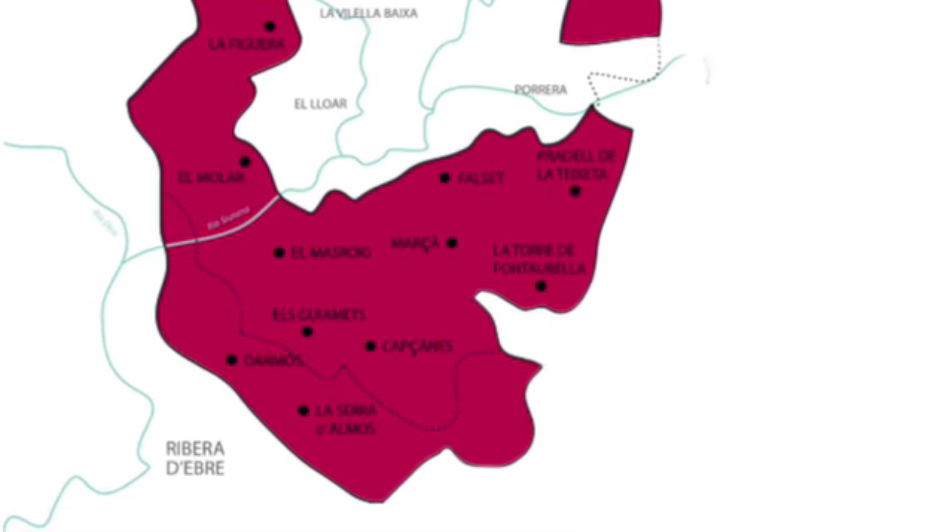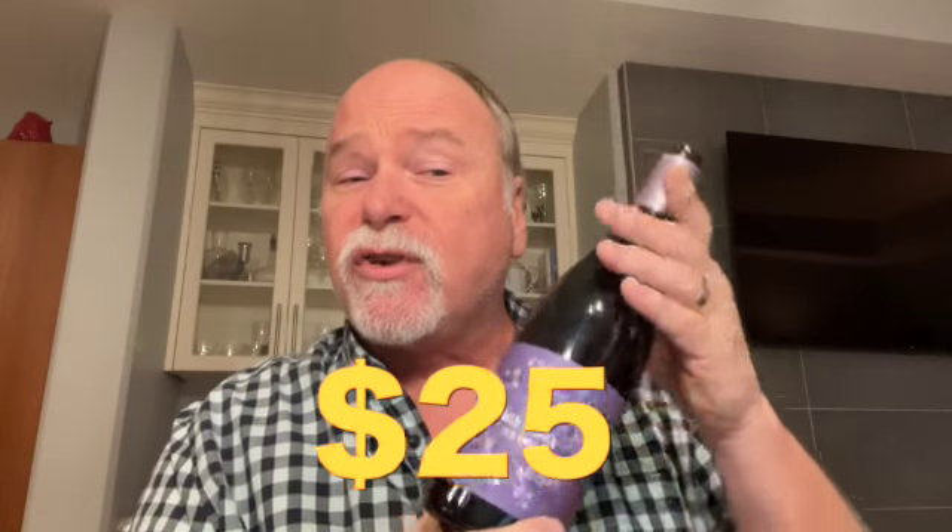It's very similar to the taste of a Priorat, however, because it's not Priorat, it's actually good value. This particular wine, and I'm really looking forward to trying this because it's supposed to be excellent, is $25. A comparable Priorat will be much more expensive than that.